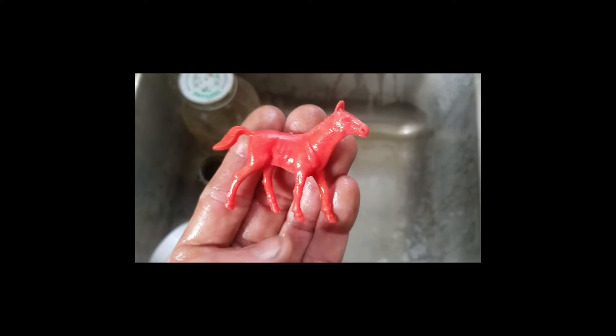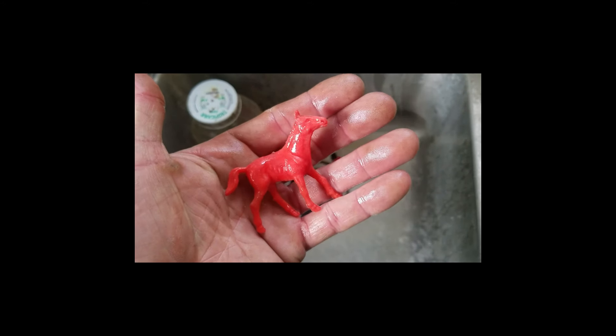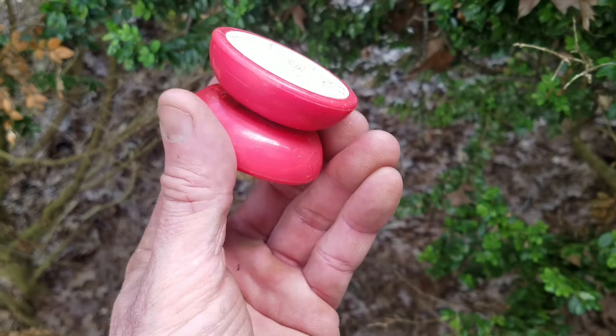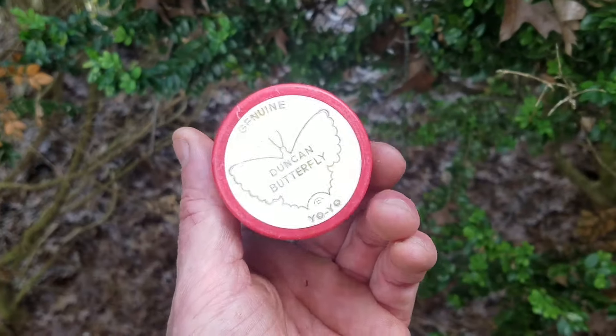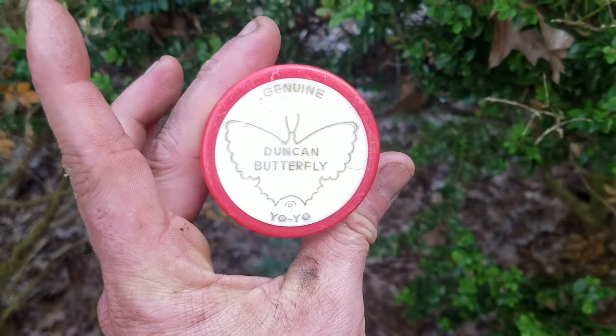I'm just cleaning this stuff up — look how cool that is, all there, perfect condition. Probably from a toy set, that's cool. That yo-yo cleaned up nice — still got a little bit of the thread in there, I'll get the rest out. Could still be used — that's a nice yo-yo.